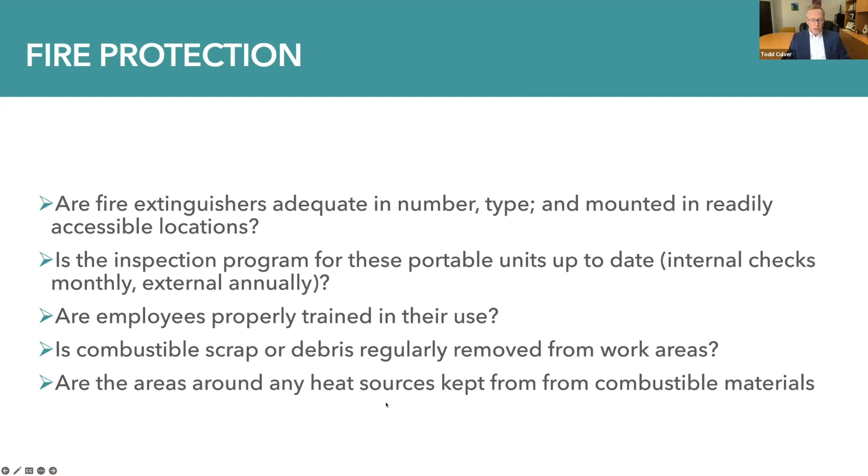For fire protection, specifically with portable fire extinguishers: are they adequate in number and type, and are they mounted in readily accessible locations? Is the inspection program for these portable units up to date — both internal checks on a monthly basis and external inspection and potentially replacement from your vendor annually? Are employees properly trained in their use, remembering the PASS technique: pull the pin, aim the nozzle, squeeze the handle to discharge the contents, and sweep across the base of the flames to put out the fire? Is combustible scrap or debris regularly removed from work areas, and are areas around any heat source kept free from combustible materials?